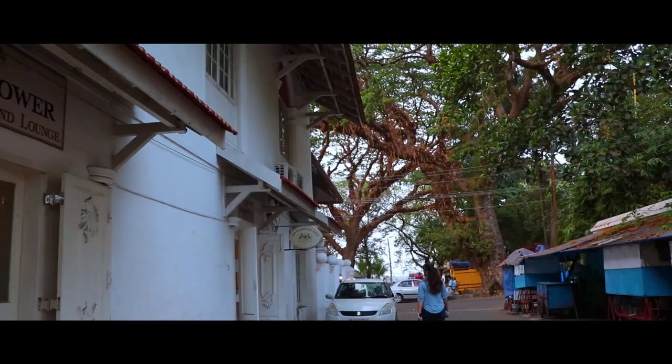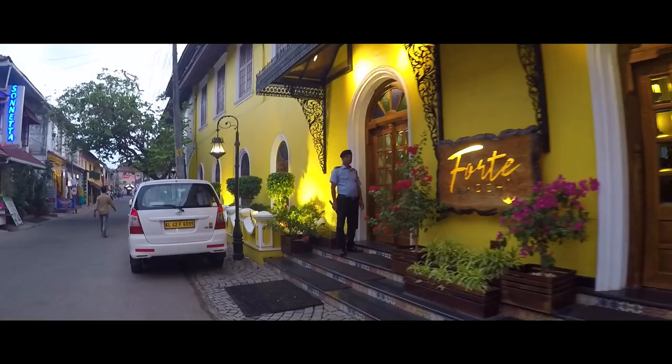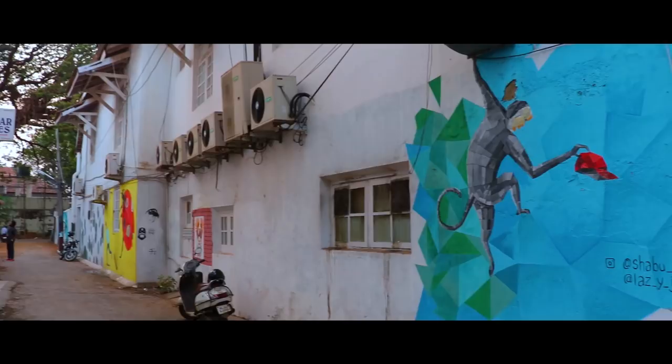This area is so unique in India as it has influence from Dutch, Portuguese, British, and Indian cultures. This fusion of different cultures can be seen in the architecture, the layout, and the way in which the entire area is built. This kind of mixture is so rare to find in India, and that is what makes this place so unique.